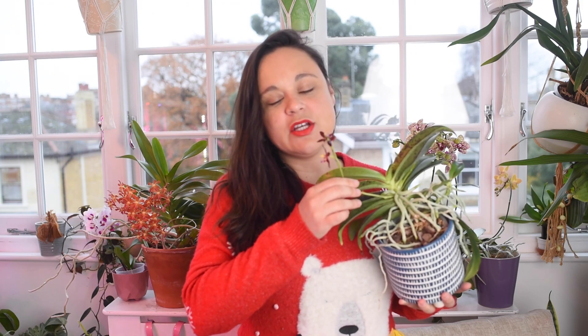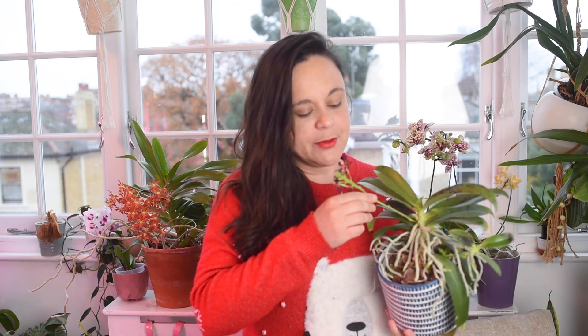This beautiful lady here is my Phalaenopsis Mini Strella. I bought it from Spice Exotic Plants — I don't know how long ago, maybe two years ago. It is a primary hybrid between Phalaenopsis cornucervi and Phalaenopsis tetraspis.